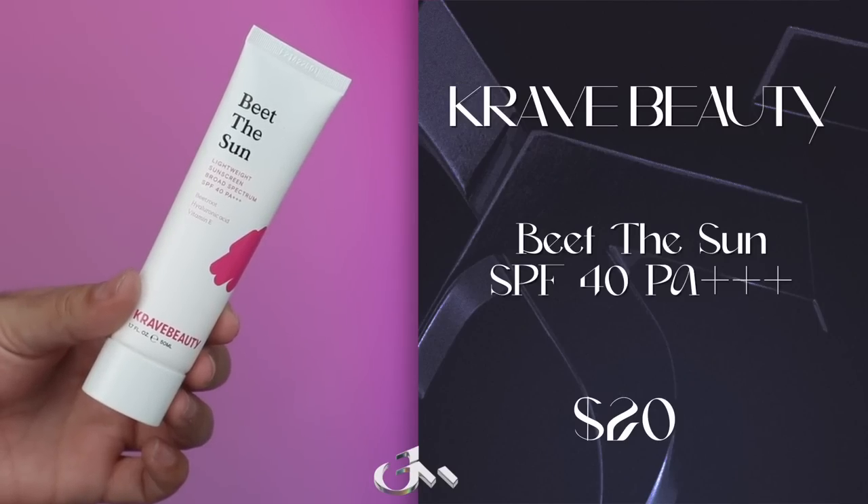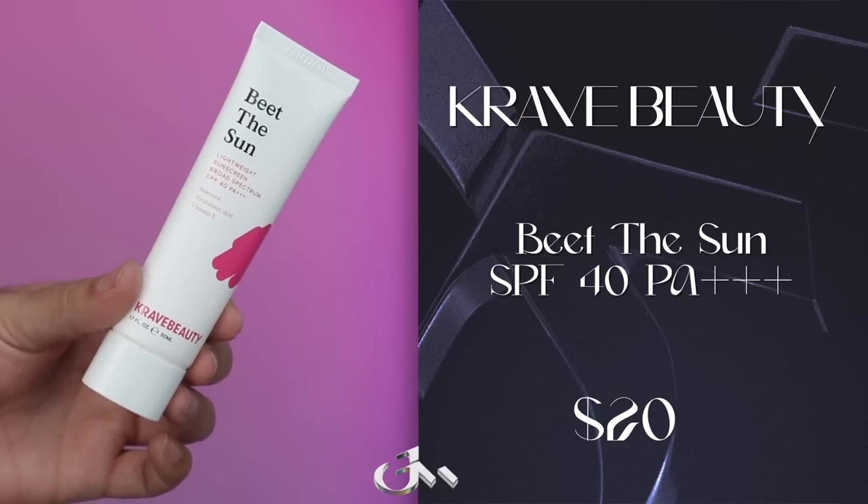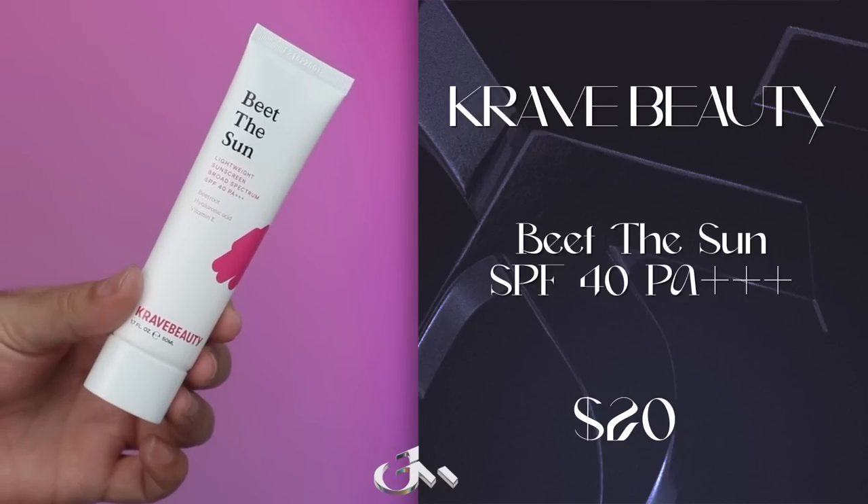We have to talk about the new version of Beat the Sun from Crave Beauty. Crave Beauty's Beat the Sun is a lightweight chemical sunscreen, broad spectrum SPF 40, PA3 pluses with beetroot, hyaluronic acid, and vitamin E.